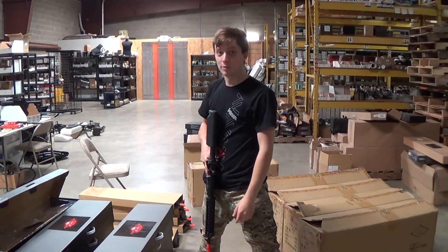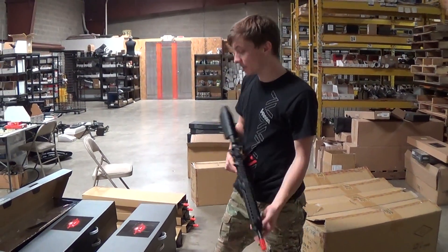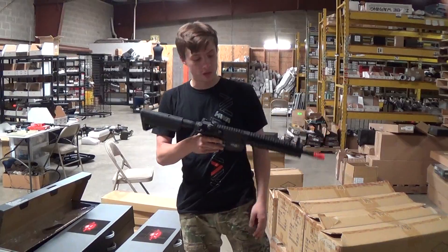Hey guys, Mason with GITactical. I'm a little excited because we got G4s and FMG4s back in stock here in Virginia. This is the 9-inch Omega FMG4 — it's very beautiful, good for CQB.